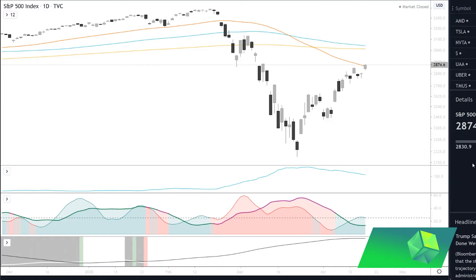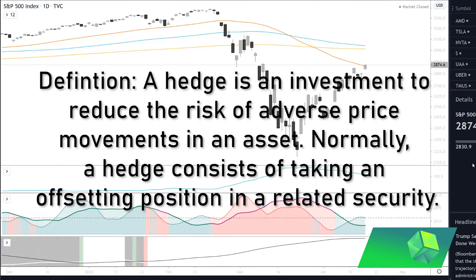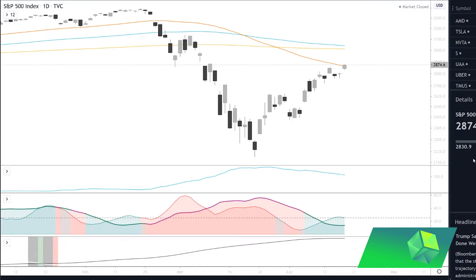The first thing I want to start with is the definition of hedging. A hedge is an investment to reduce the risk of adverse price movements in an asset. Normally a hedge consists of taking an offsetting position in a related security. In practice, this is extremely easy to understand and also extremely powerful.